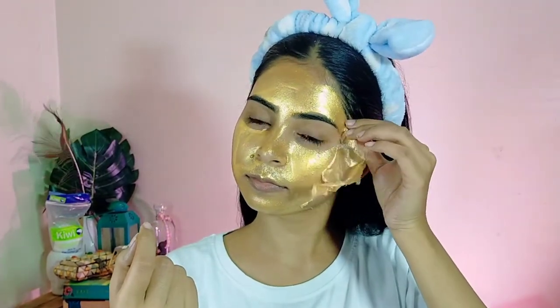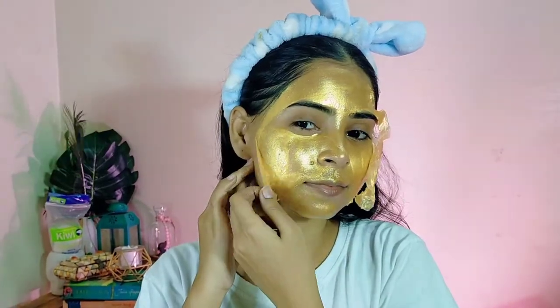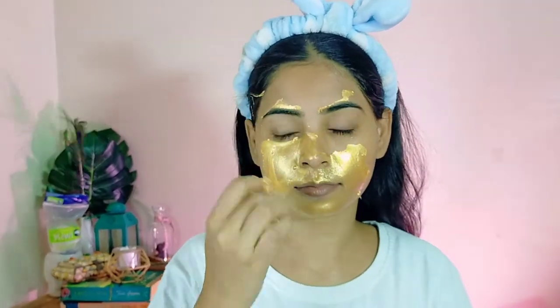There are so many problems in my life and there are so many problems in my skin — blackheads, dark circles, dark spots, blemishes. This is the mask that I needed the most right now.